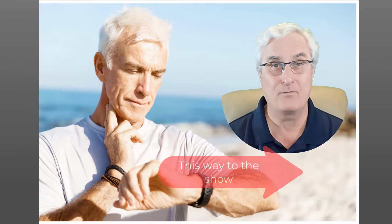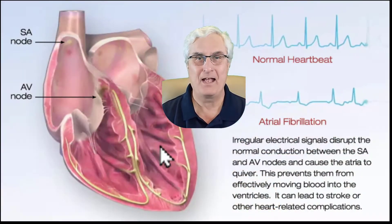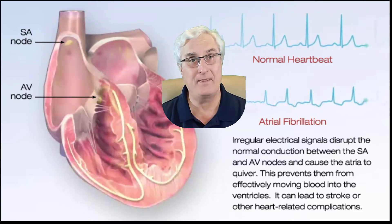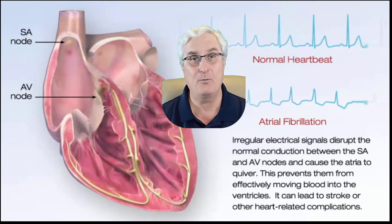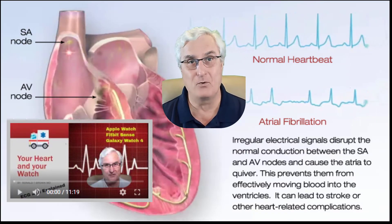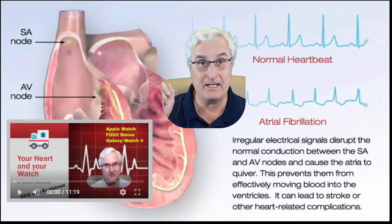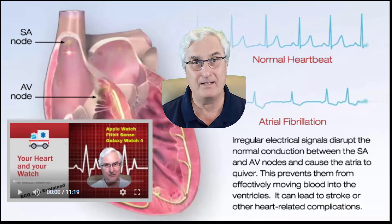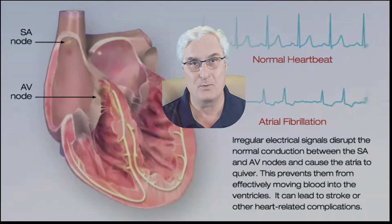Let's go over these and I'll explain how they work. In this video, we're going to talk a lot about atrial fibrillation. You may not know what that is. I want you to go back and watch a video I made called Your Heart and Your Smartwatch. I'll put the link up here and down below in the description. Please watch that video before you watch this one.